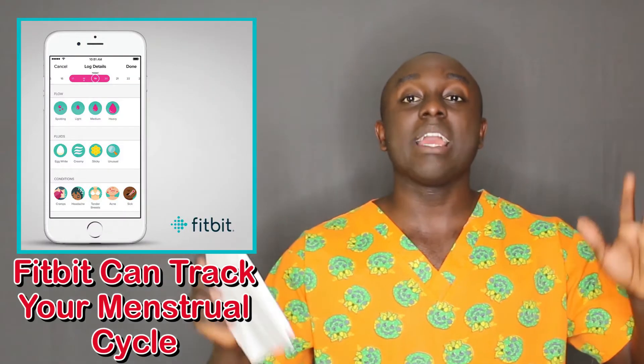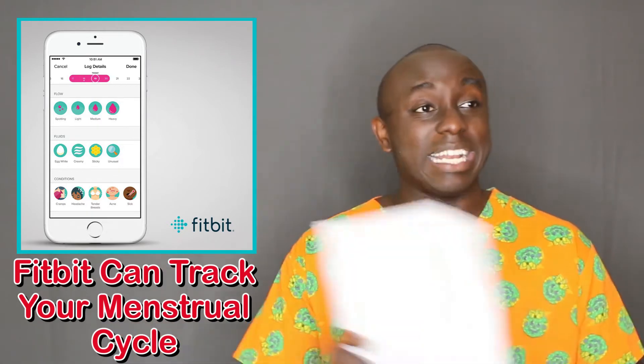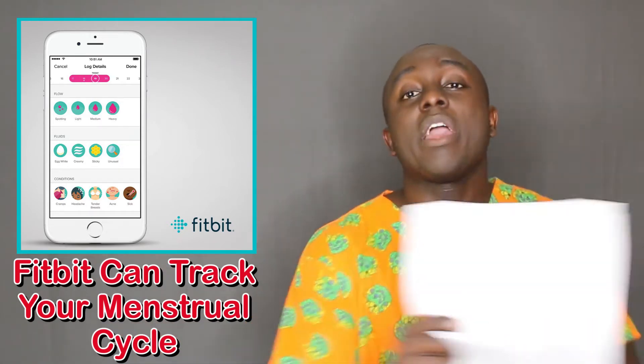So Fitbit said, you know what, I apologize for making these smartwatches too big, excluding a lot of my female customers. They made it smaller and they added this new tech — this way of keeping track of one's menstrual cycle.